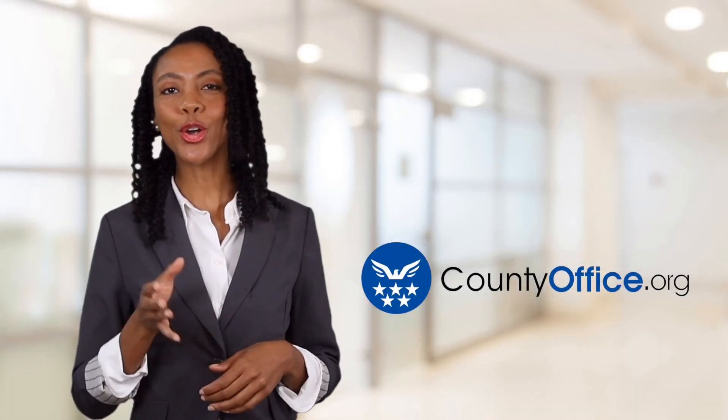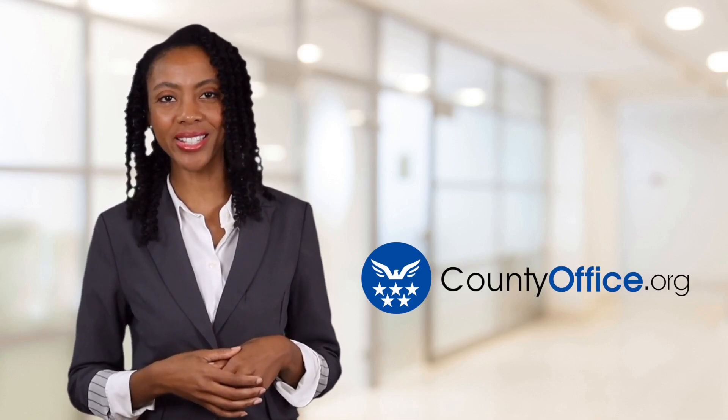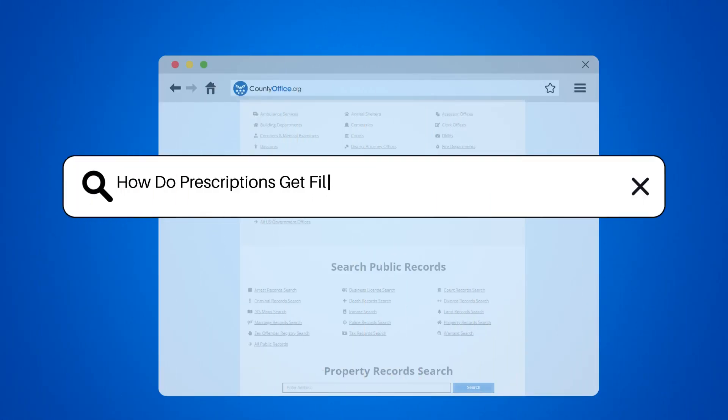Welcome to County Office, your ultimate guide to local government services and public records. Let's get started. How do prescriptions get filled between doctors and pharmacies?